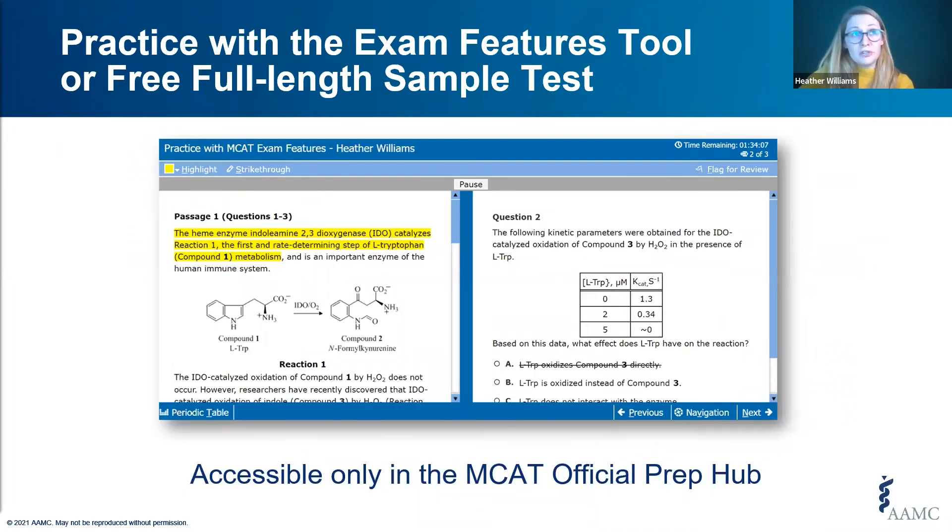Learn about the features of the MCAT exam — including optional keyboard shortcuts, highlighting, and strikethrough tools — and practice with 12 sample questions in the Practice with the Exam Features tool, also available through the MCAT Official Prep Hub. Or you can dive right in and take the free full-length sample test to get an idea of the look and feel of the exam's features and functions.